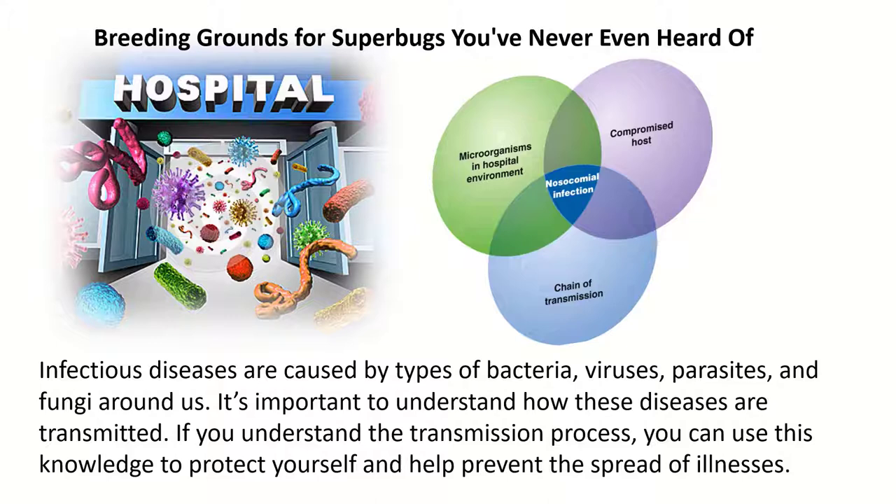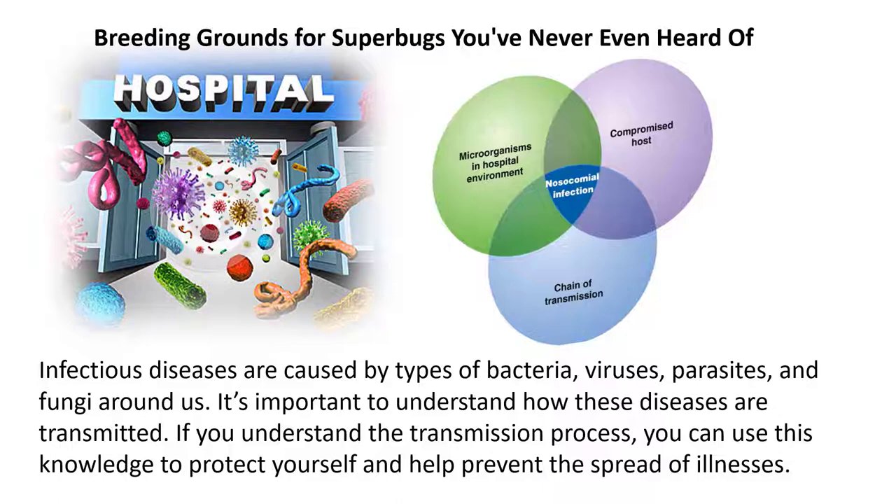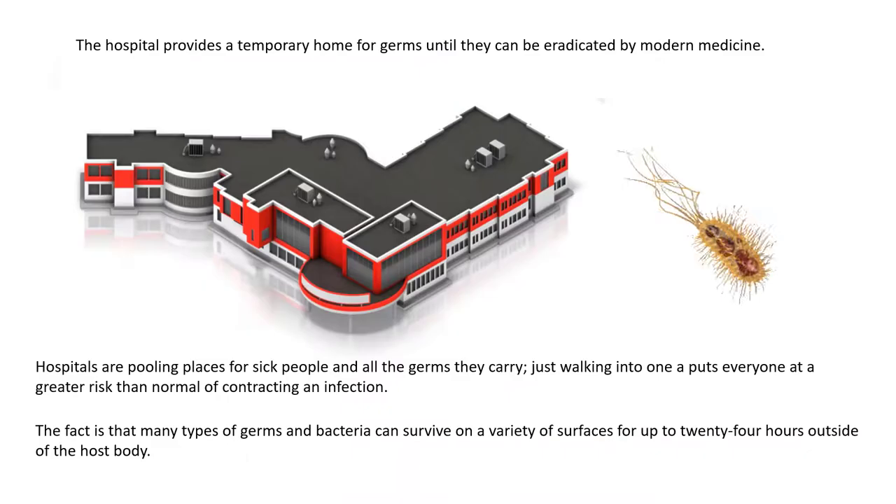It's not a very well-kept secret that one of the most dangerous places to be when you are sick is a hospital or a doctor's office. Infectious diseases are caused by types of bacteria, viruses, parasites, and fungi that are found around us. Hospitals which are treating infectious diseases are hotbeds for contamination. With infectious diseases becoming more resistant, hospitals are actually a breeding ground for superbugs.